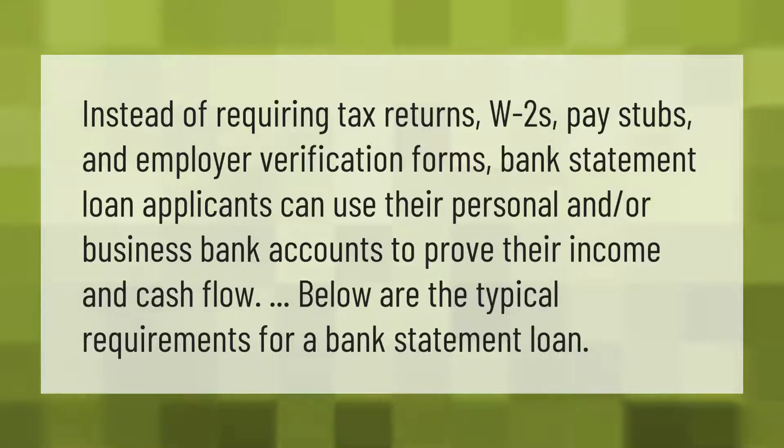Instead of requiring tax returns, W-2s, pay stubs, and employer verification forms, bank statement loan applicants can use their personal and/or business bank accounts to verify their income and cash flow. Below are the typical requirements for a bank statement loan.